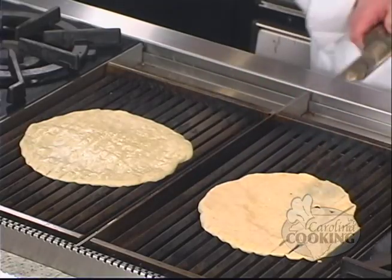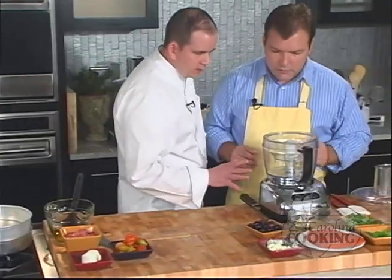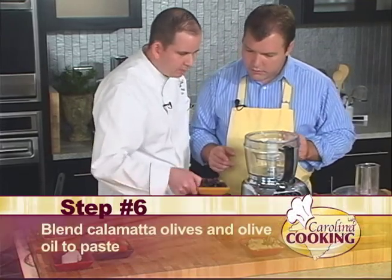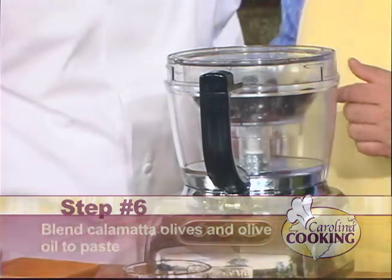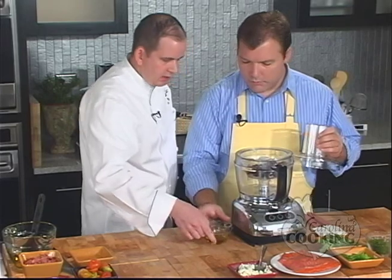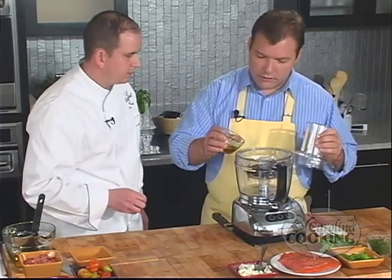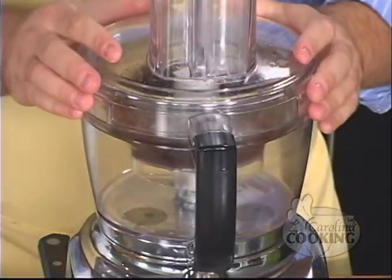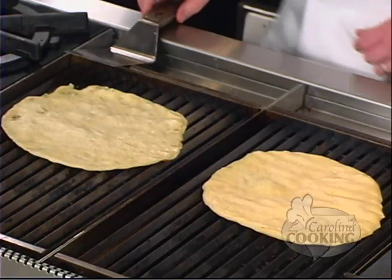Let's make the topping for the duck pizetta — a little olive puree. We have about a quarter to a half cup of calamata olives — it's just an Italian olive. Add about a quarter cup of olive oil to that and go ahead and blend it up until the puree is real nice. Let's check on our pizettas — I think we're ready to flip.